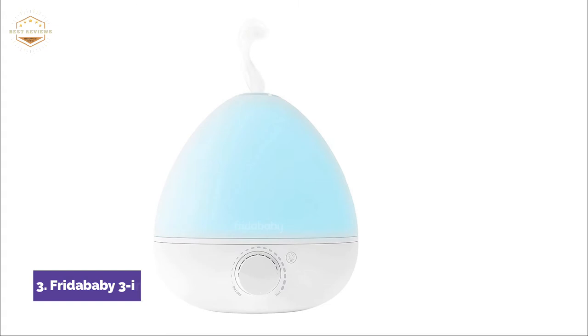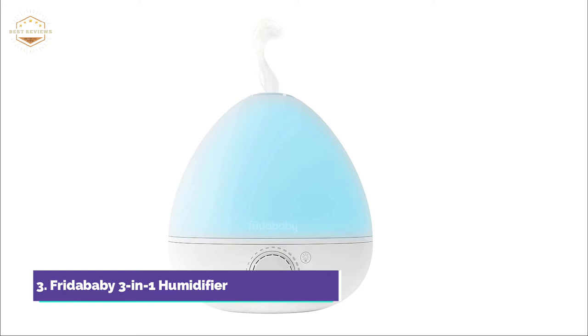At number 3, the Frida Baby 3-in-1 Humidifier. Ultrasonic vibration uses the power of sound to transform water into cool, hydrating mist. It can run for up to 12 hours. With a simple twist, the mist adjuster can change from a gentle mist to a tropical rainforest setting.